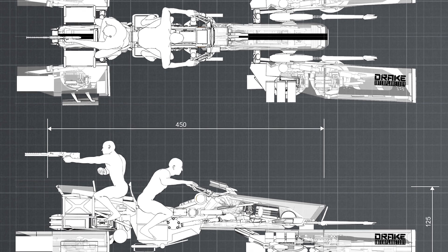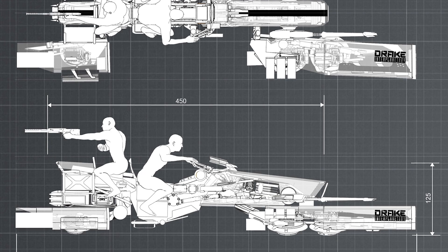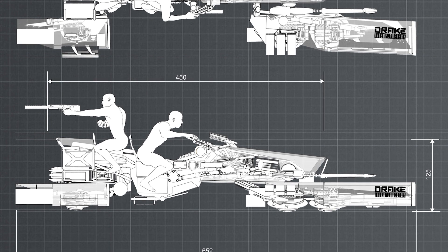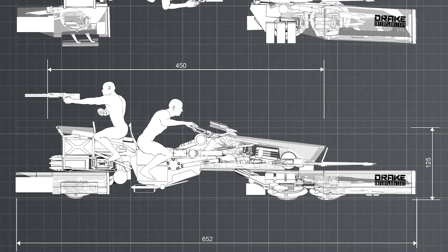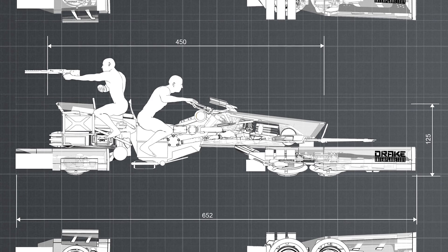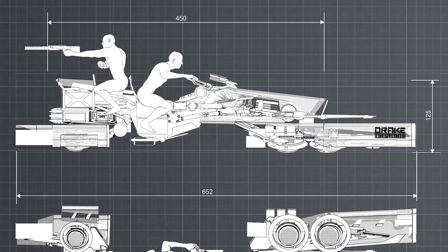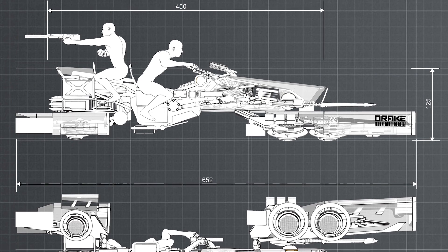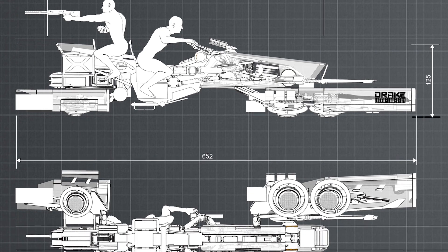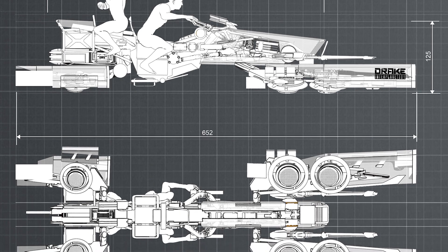I think it's a pretty cool ship, but it's not one I'm going to buy. For those of us who already have larger ships — a Freelancer, Constellation, Caterpillar, or bigger — I see this as something we can gain in-game quite easily. There is a perk of buying it now in a limited color, but I'd probably prefer the black one anyway.